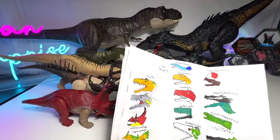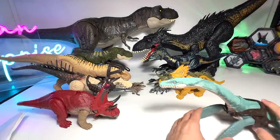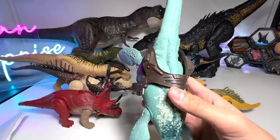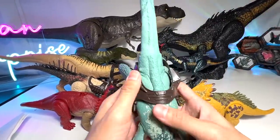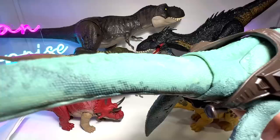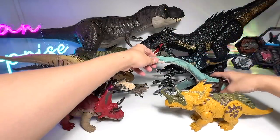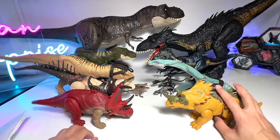Elasmosaurus is also from the Dino Tracker series — we only have one Elasmosaurus so far. Among all the Dino Trackers I would say this is my most favourite one. The sculpt is just incredible, and the detailing is very cool. The color scheme is pretty simple but really well done. If not the best Elasmosaurus figure I have ever seen — very awesome.